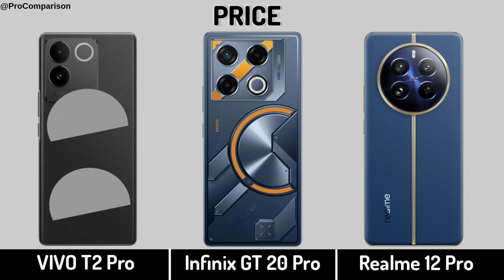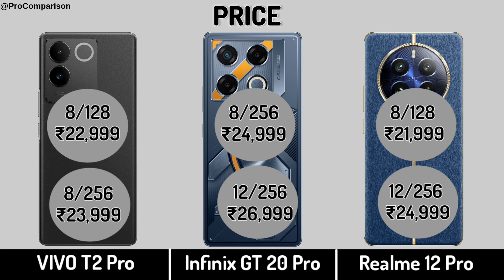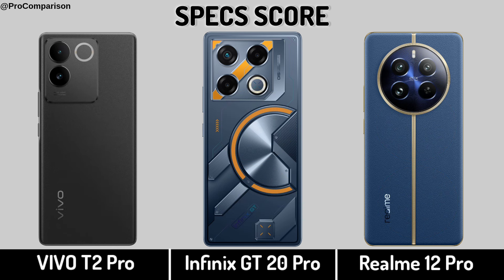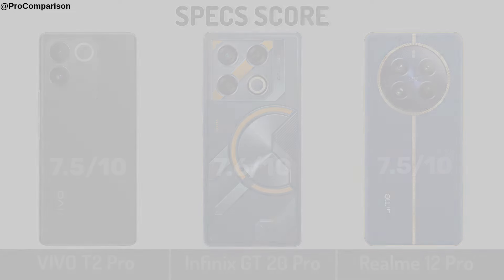Now for Price and Specs score. Thanks for watching this video, see you.